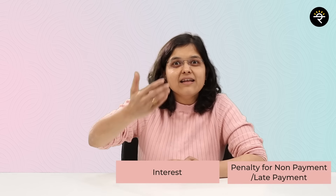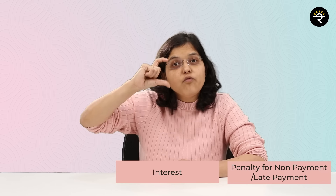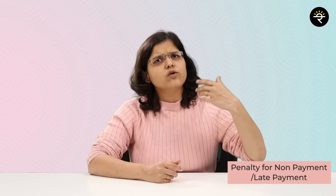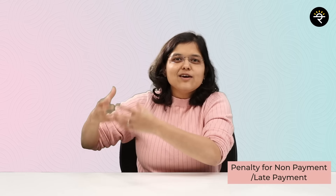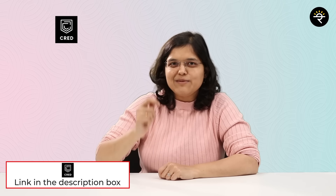The second way is through interest on late payment — some people pay only the minimum amount due, causing the credit card company to levy interest. These funds help credit card companies give rewards, so always pay your full credit card bill. Third is the penalty for non-payment or late payment — that income goes to the credit card company to fund cash backs for others. Pay on time, and CRED can help send you reminders. Check the link in the description for referral benefits. Share this video and click here to know more about credit card concepts — take care and bye!